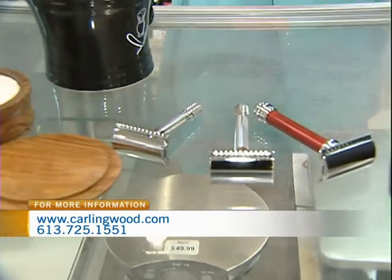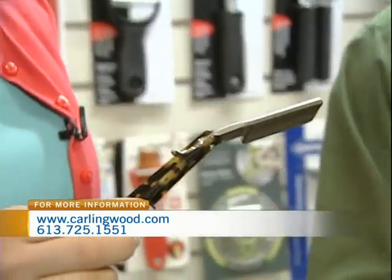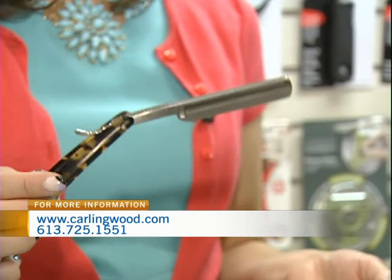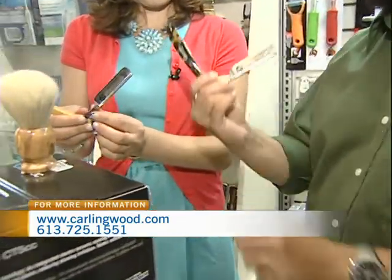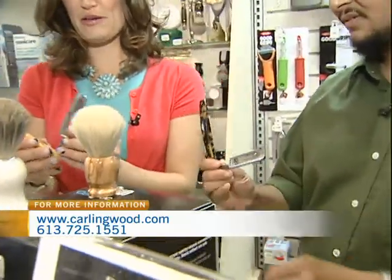Now, this is a straight blade, right? How do you figure out how to shave with this? Because it can be quite dangerous, no? It's very dangerous — you see it in those 60s movies. Myself personally I can show you how to hold it. You hold it like this, in between your fingers. Make sure you practice with this before you use it.